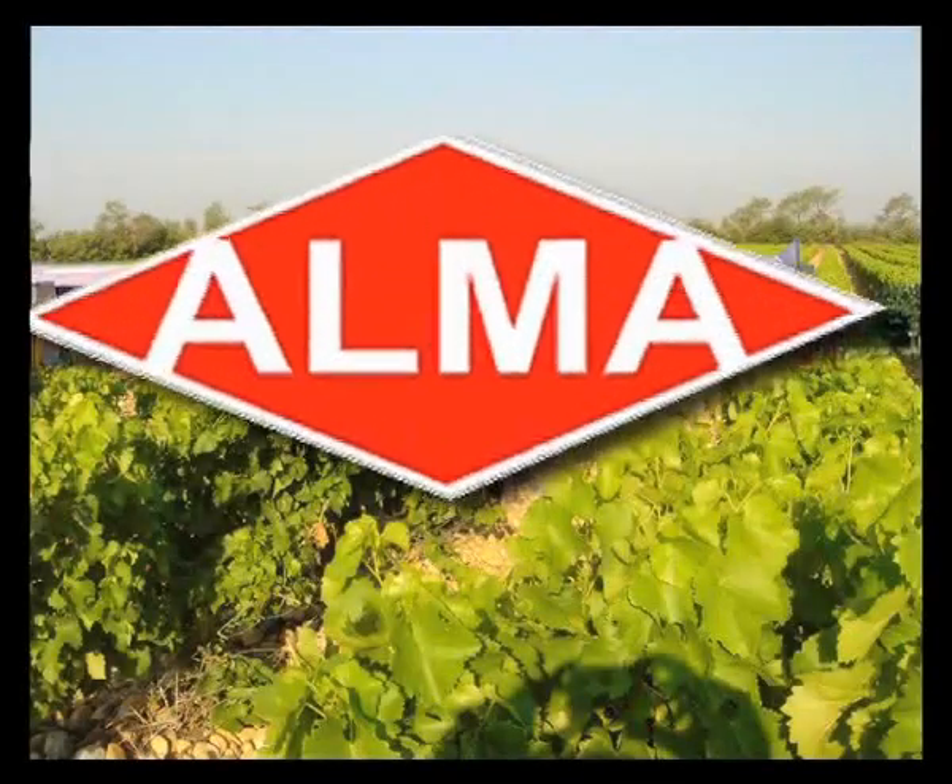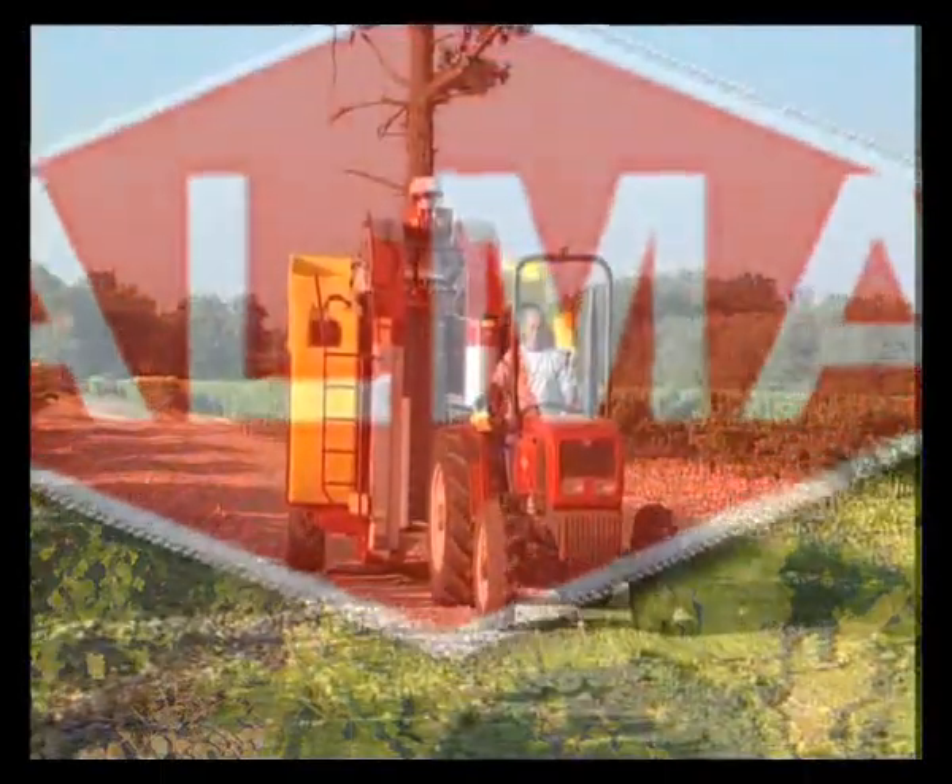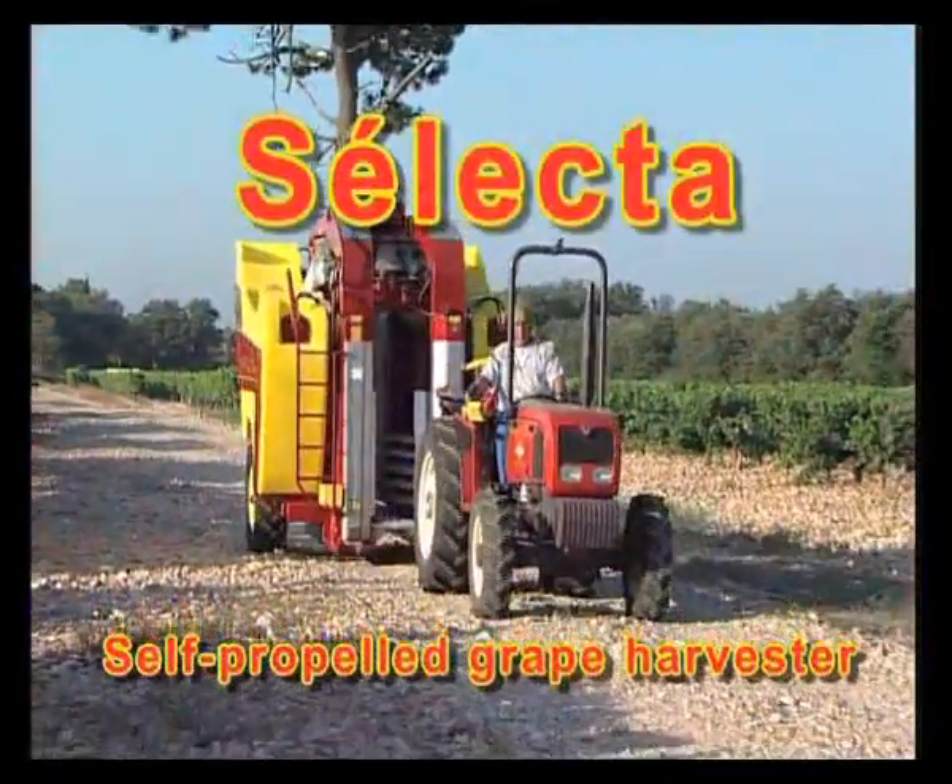Alma, a French manufacturer of agricultural equipment, would like to present Selector, its self-propelled grape harvester.